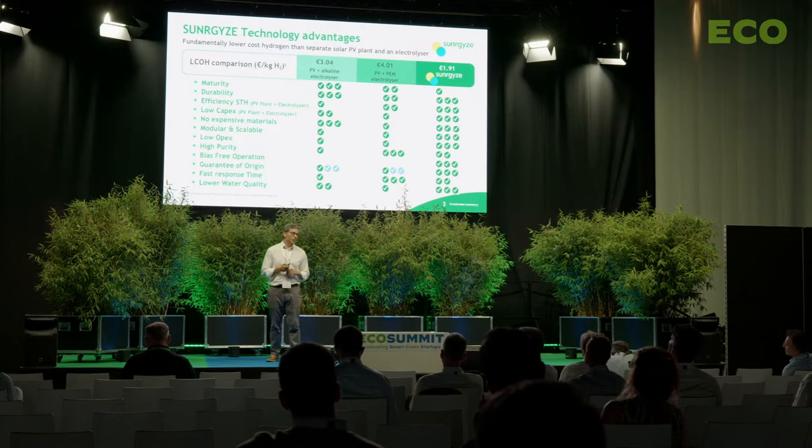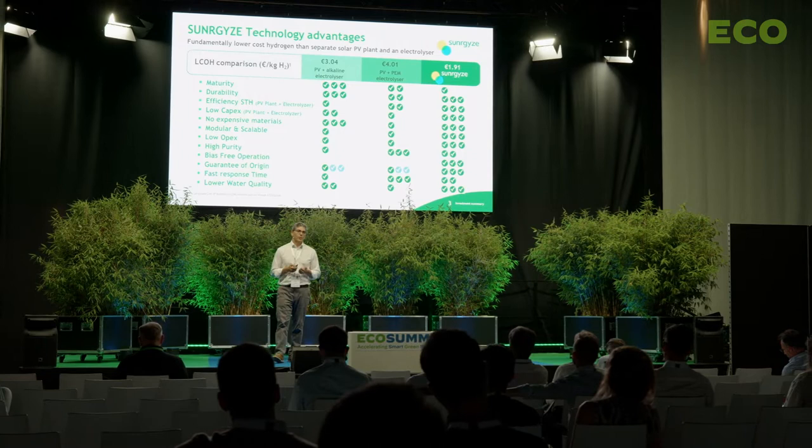Synergize technology has several advantages compared with alternative technologies such as a PV plant plus an electrolyzer — PEM or alkaline. For example, we have a lower levelized cost of hydrogen, lower CapEx and lower OpEx. We are not using expensive or scarce materials, our technology is modular and scalable, and we can run the plant in a bias-free operation.